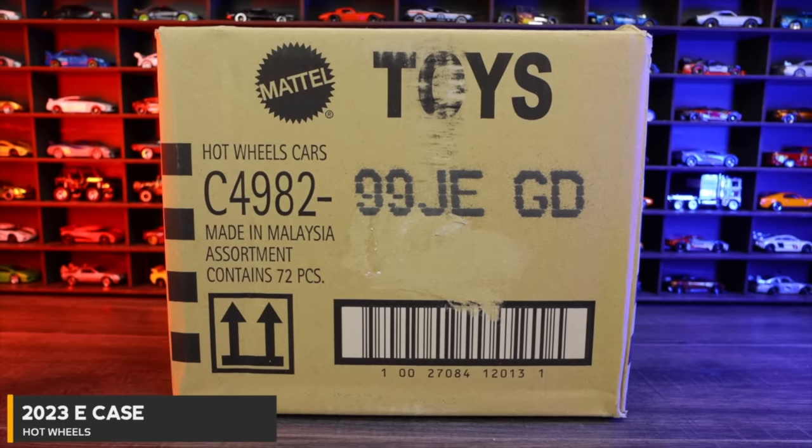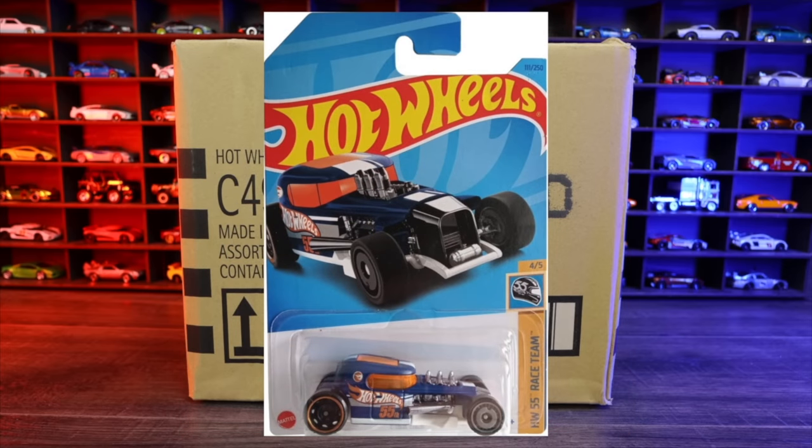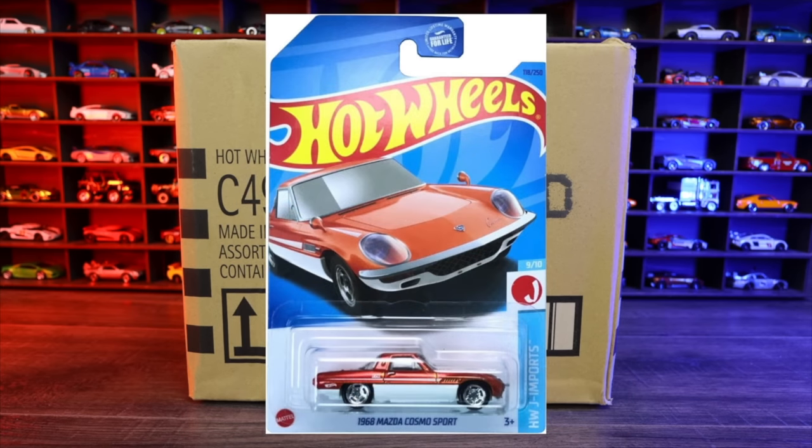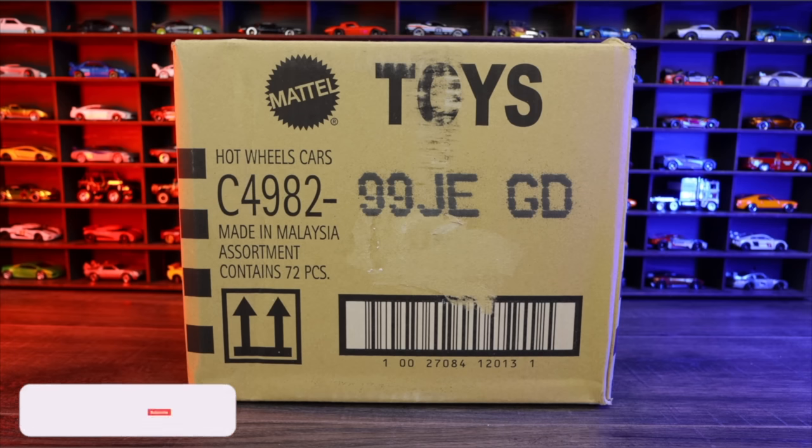The 2023 Hot Wheels E-Case. The treasure hunt for this case is the Mod Rod, and the Super Treasure Hunt is the 1968 Mazda Cosmo Sport. Hopefully we find one of those in this case. All right, let's go ahead and unbox it.